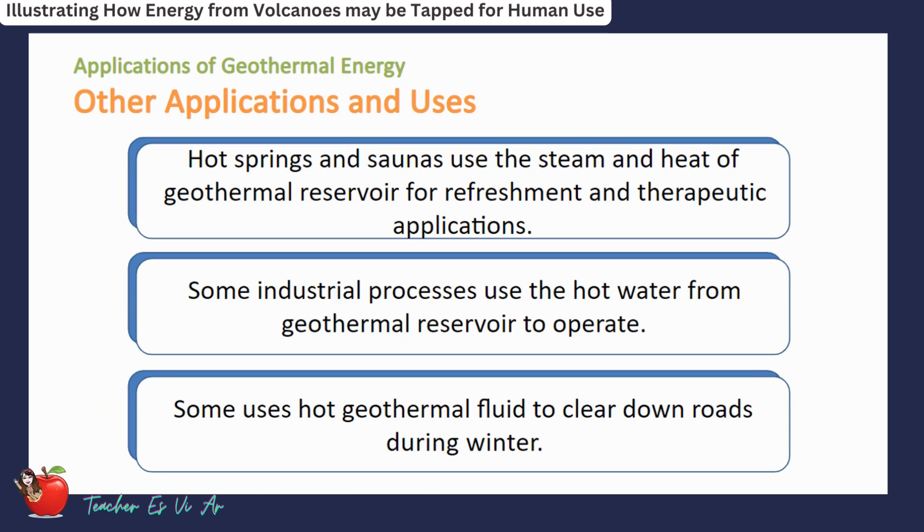Geothermal energy can also be used for other applications. Hot springs and saunas use heat from geothermal reservoirs for refreshment and therapeutic purposes. Some industrial processes use hot water from geothermal reservoirs to operate, and some applications use hot geothermal fluid to clear roads during winter.